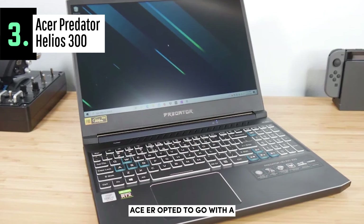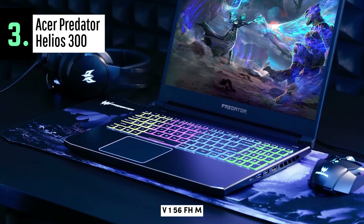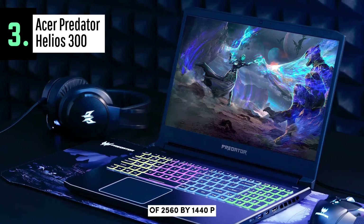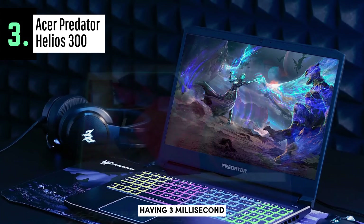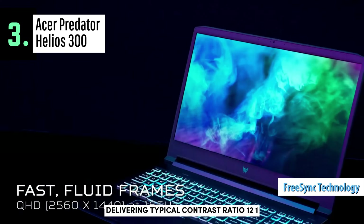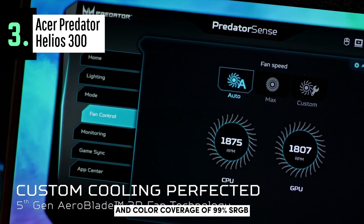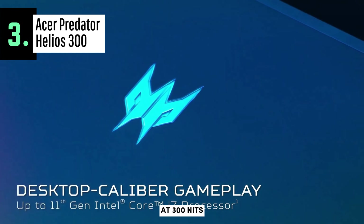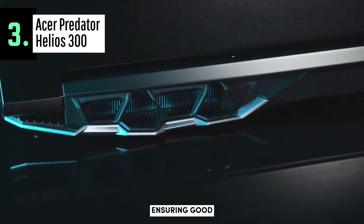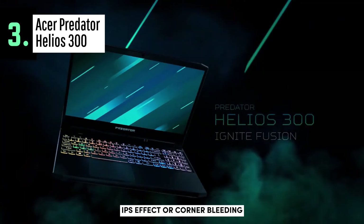For its gaming specs, Acer opted for a 2K resolution panel supported by NVIDIA's RTX 30 graphics cards — a 15.6-inch IPS LCD screen with a native resolution of 2560x1440p at 165Hz refresh rate, having 3ms minimum response time, teamed with VRR FreeSync technology to avoid screen tearing, delivering a contrast ratio of 1200:1, maximum brightness of 300 nits, 99% sRGB color coverage, a color temperature of 6500K, and uniform illumination across the entire image area.